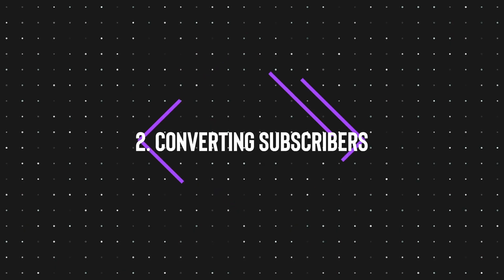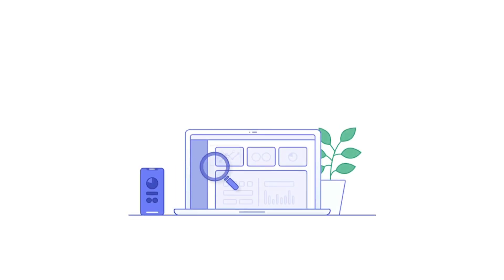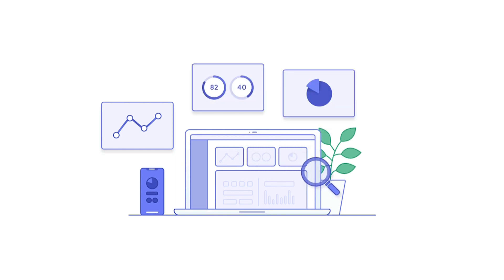Moving on to pillar two: converting subscribers. Putting the Discord link in bio just didn't work for us because the viewers of our TikTok page were not familiar with what we offered. So what we decided to do is, before pushing people into the Discord, offer a make-money-online e-commerce dropshipping mini-course in the link in bio. Once people opted in, they would be prompted to join the community after they watched the training. This way, we get higher intent and higher quality traffic into the community, awaiting subscription.